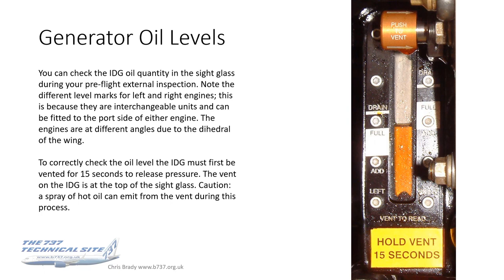The drive unit oil system is independent of the engine oil system — it's a separate self-contained oil system with its own sight glass. On the powerplant presentation, which I'll do in the fullness of time, I will show you the sight glass for that one. This is the sight glass for the generator oil levels, which you can check on the pre-flight inspection. Note that there are two different level marks — the first question is whether this generator needs the oil topping up.